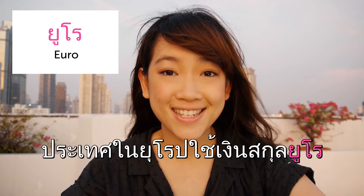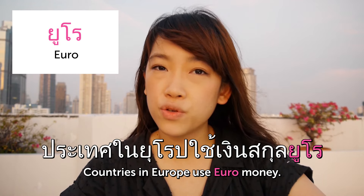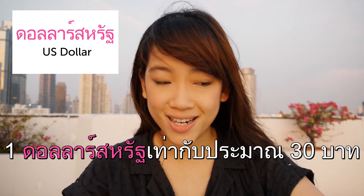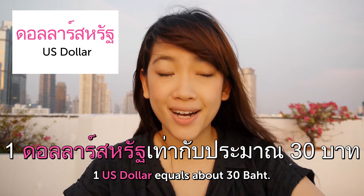แรกเปลี่ยนเงินตรา. Euro. ประเทศใน Euro ใช้เงินสกุล Euro — Countries in Europe use Euro money. ดอลล่าสหรัฐ — US dollar. 1 ดอลล่าสหรัฐเท่ากับประมาณ 30 บาท — 1 US dollar equals about 30 baht.